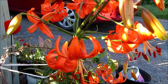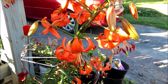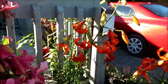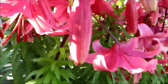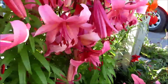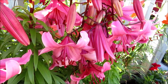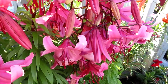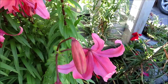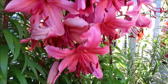Look at these tiger lilies — their color, they're just so beautiful. They're the same kind as the one in my garden, because my friend Sarah gave me these lilies to put in my garden.